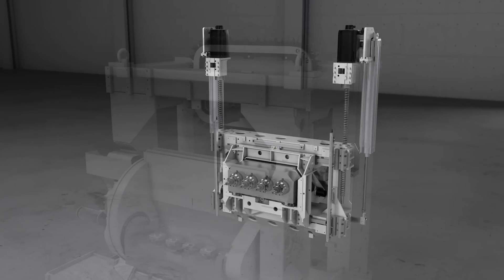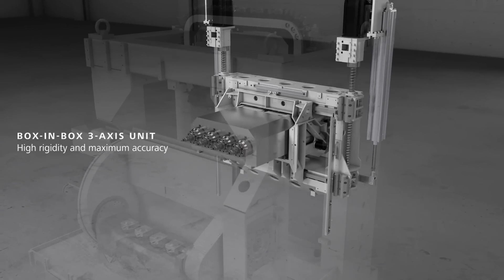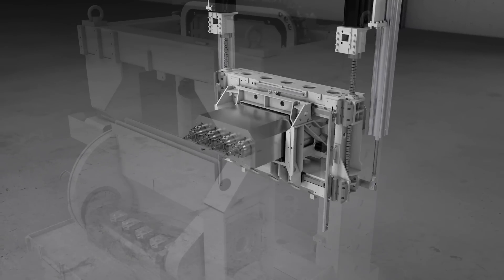Linear drives in the feed axis create high dynamic and positioning accuracies, which lead to reduced non-productive times and increased productivity.